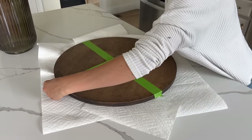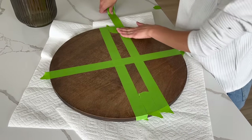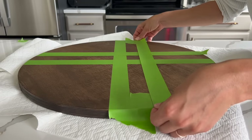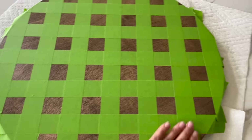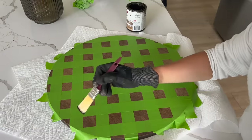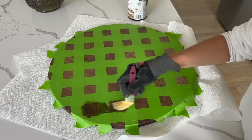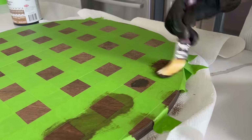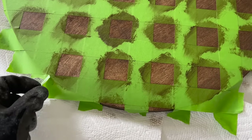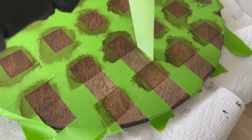Once the stain dried, I went in with some frog tape and laid out my tape to create a checker print pattern using antiquing wax. To keep everything even, I used small pieces of tape on either side so the tape stayed straight. Once the first layer of tape was done, I applied this chalky finish antiquing wax by Krylon using a brush I picked up from the thrift store — just a small dab in each square, spreading it out until all the squares were covered. I chose antiquing wax for a low-contrast look; if you want higher contrast, use stains that are more vastly different from each other.